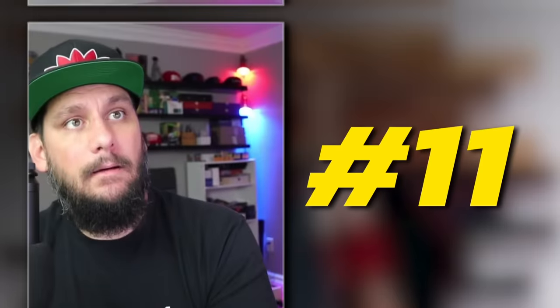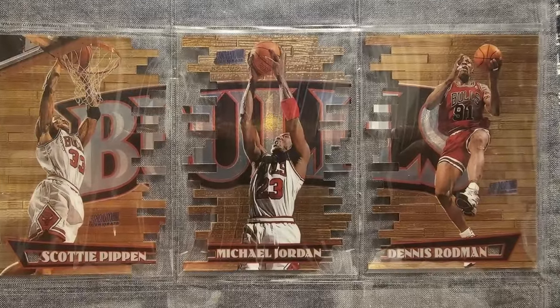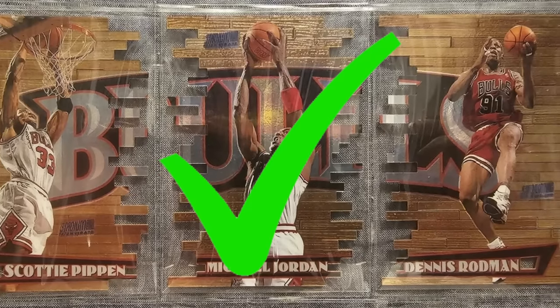Coming in at number 11 is a 1997 Topps Stadium Club Triumvirate Illuminator Michael Jordan die-cut, number T1B, graded PSA 10 gem mint condition, sold at auction by Heritage Auctions in August 2023 for $9,900. These are some of the most unique inserts in the hobby — it takes three players to complete the photo, with Jordan in the center and I believe Pippen and Rodman on the sides. Very tricky die-cut resembling basketball court wood pieces, making PSA 10s extremely hard to find. Currently there are only seven PSA 10s of this card graded.